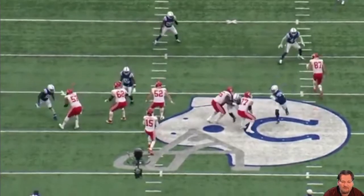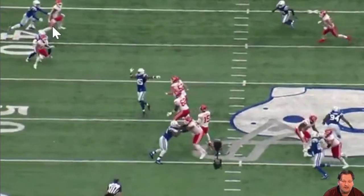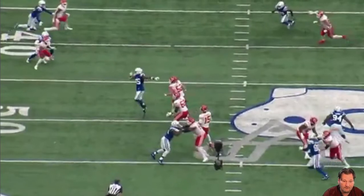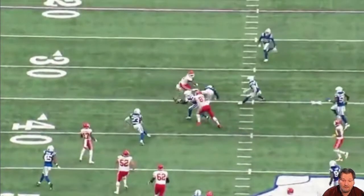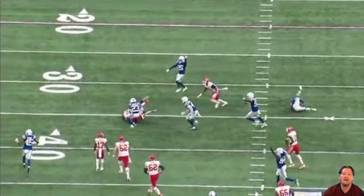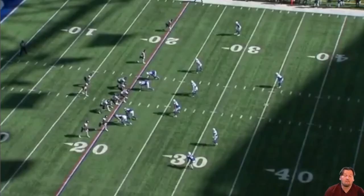Mahomes pump fakes, then throws. Gilmore is beat a little bit, but McLeod isn't even near the play — he's sitting back watching Mahomes, tracking his eyes. He sees the ball thrown, follows the football, Gilmore gets in and knocks the ball up in the air, McLeod never takes his eyes off it, reacts, and catches the interception to seal the game. What a play.